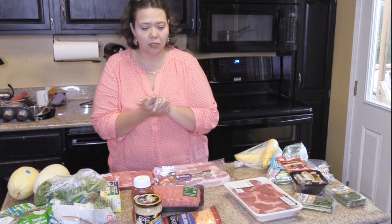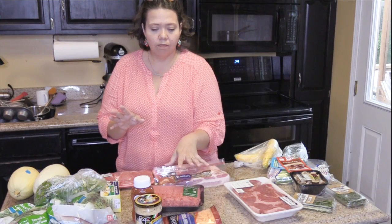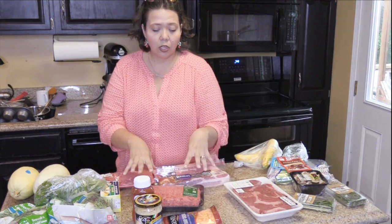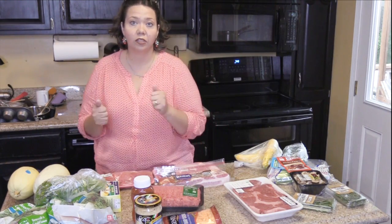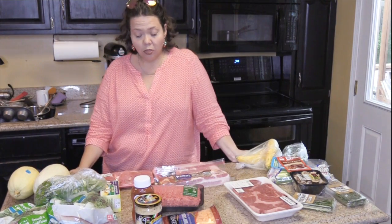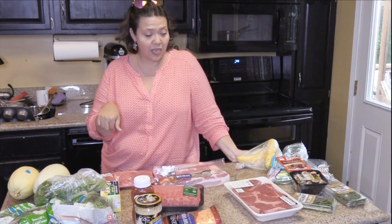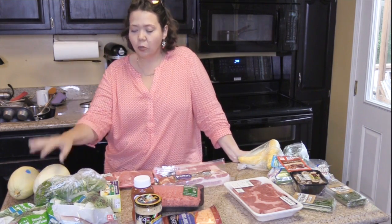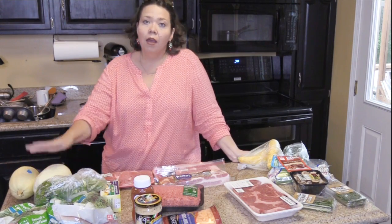Last but not least, I'm doing another twist on one of our favorite meatloafs, just a little bit differently. I'm going to combine a couple of ideas and do a cheesy meatloaf in the slow cooker. So those are the recipes — that's five recipes — and I need to hurry and get this stuff in the refrigerator so it doesn't spoil.